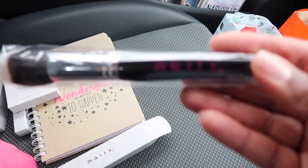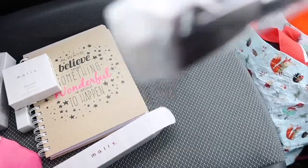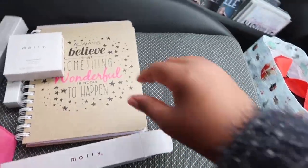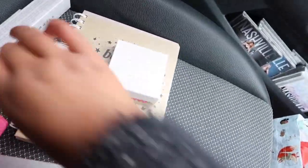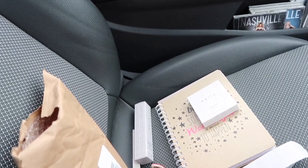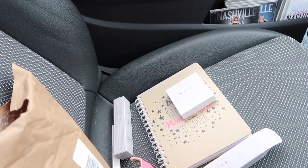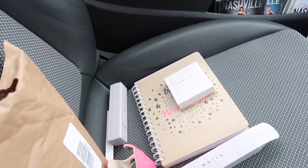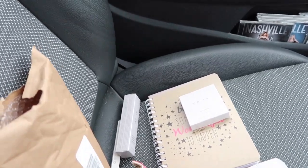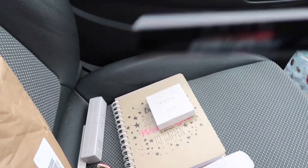This first item just says Mally — it's got her branding on it — and it's a really pretty fluffy brush that feels so amazing. I can't wait to use it. If you watched my other video on my intentions for April, you'll see that I really want to get back into wearing makeup as part of my morning routine, because it's something that makes me feel good.